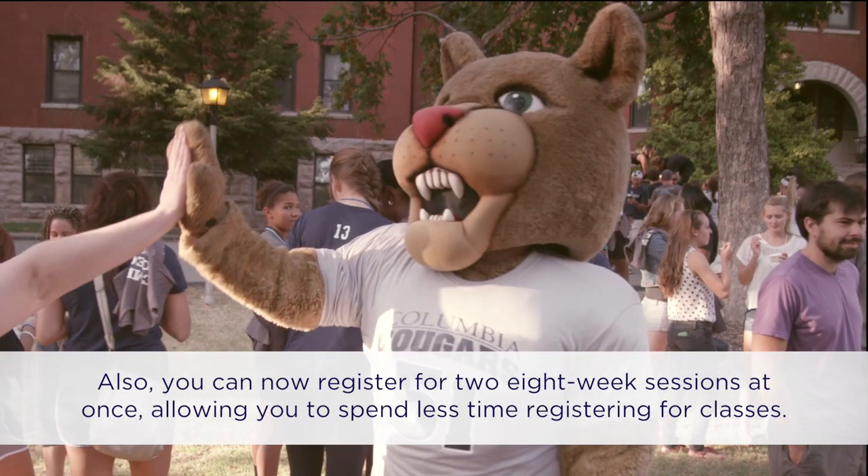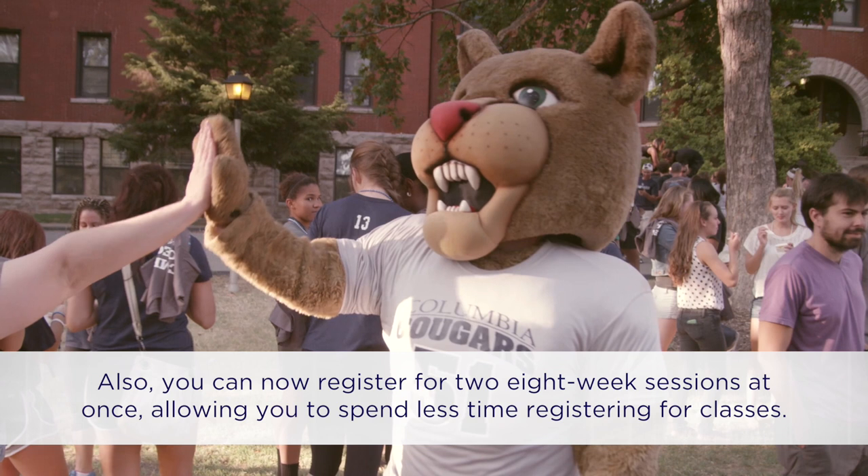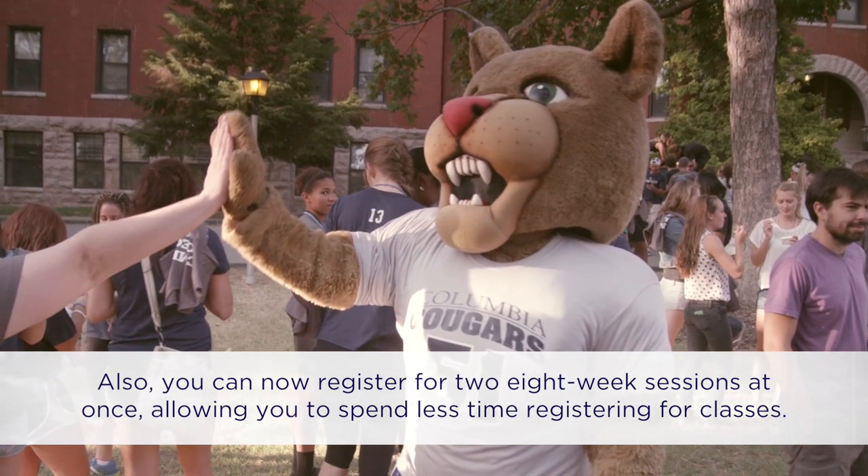Also, you can now register for two eight-week sessions at once, allowing you to spend less time registering for classes.